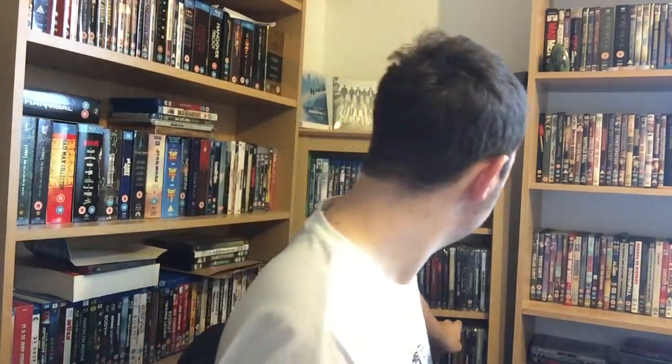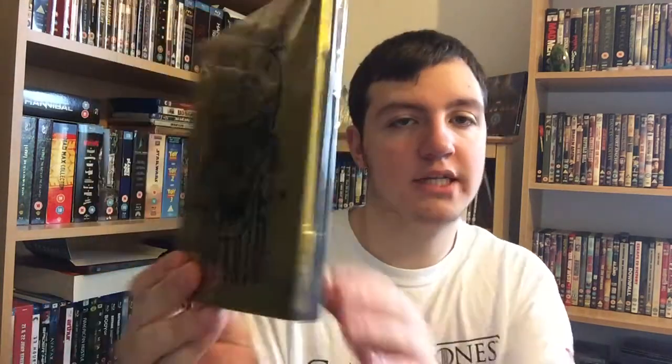It says 'Steelbook Sicario Edition 4' on the sticker, so I'm not sure what that means. I just love this — I wanted a nice edition. I do have the standard UK edition which is quite nice, but I wanted something a bit nicer, so I picked this one up. I'm definitely going to be picking up more Film Arenas if possible because the quality is really good. So now I have two editions of the movie — Sicario the Film Arena exclusive, and also Halls of Montezuma.